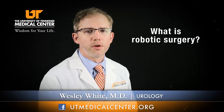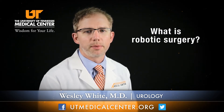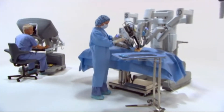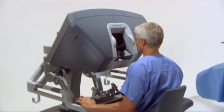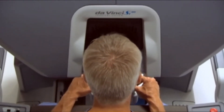Robotic surgery is a form of minimally invasive surgery. Some people have heard of laparoscopy, such as having their gallbladder removed laparoscopically through small incisions. Robotics is a technology which is basically applied to help us perform laparoscopic surgery in either a smaller or more confined space, or with better dexterity than we could achieve even with laparoscopic instruments.